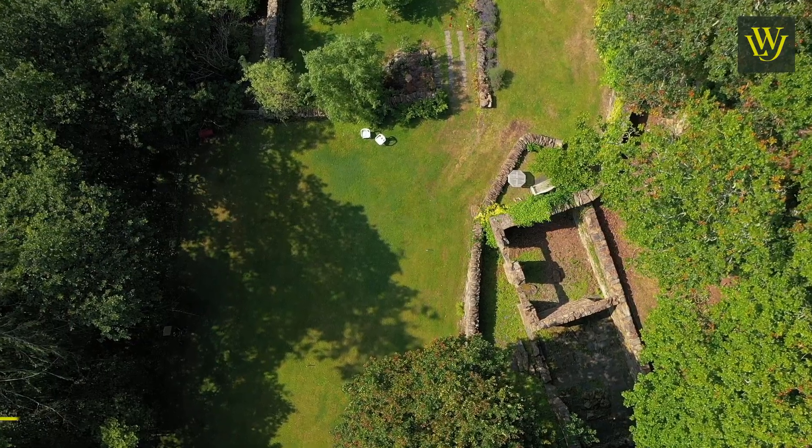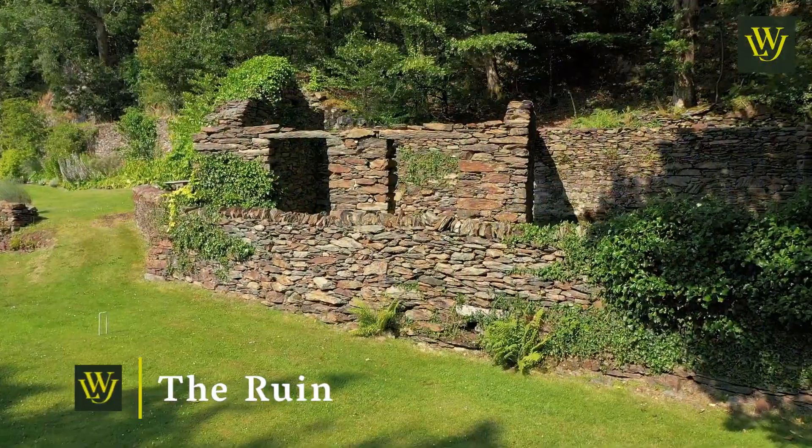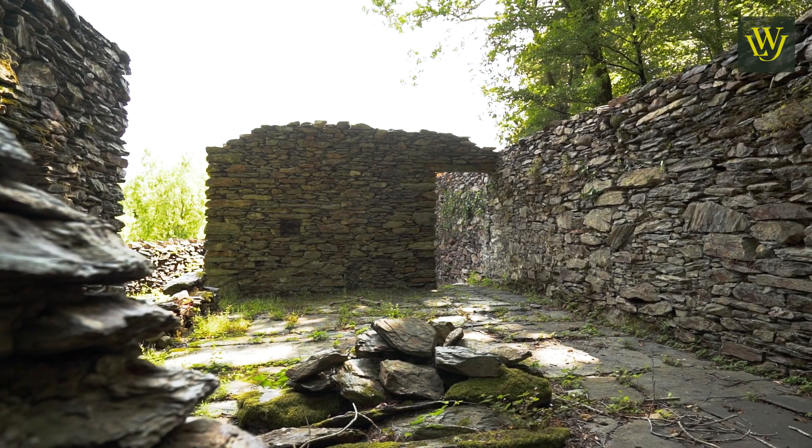Just into the woodland there is a ruin. We have a pre-application letter of likely support for development of holiday accommodation. A structural engineer's report shows that there is no reason why it could not be redeveloped.